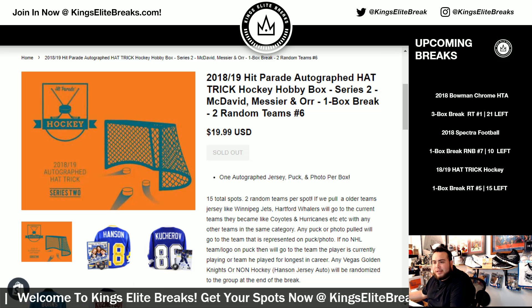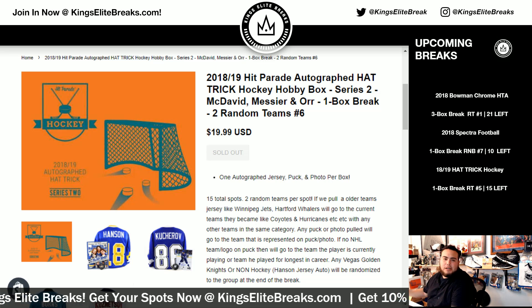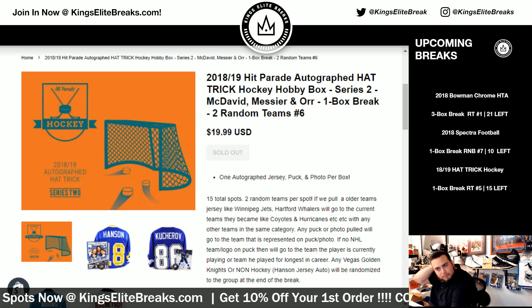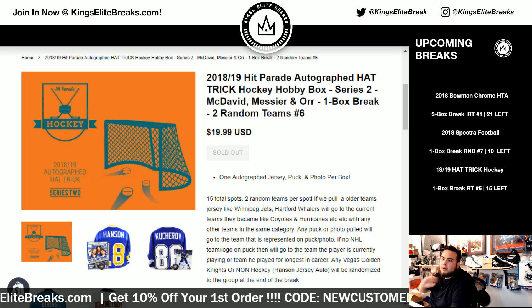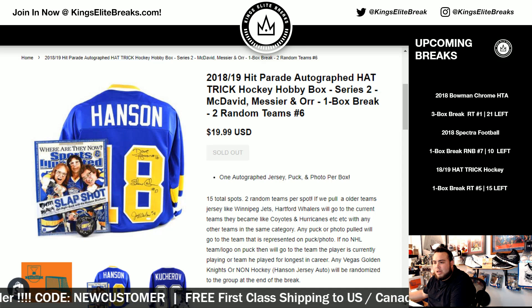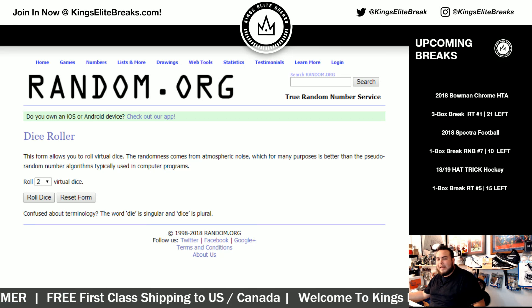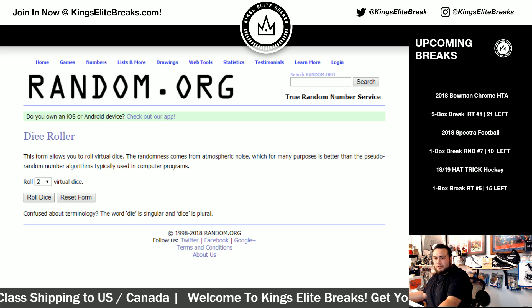Older jerseys go to the teams they became. Any puck or photo will go to the team that's represented on the puck or on the photo. If there's no NHL team logo or NHL affiliation — like an international or overseas team — it'll go to the team he's currently playing on, or a team he played for longest in his career if he's not in the NHL anymore. Any Vegas Golden Knights or non-hockey items like a Hanson jersey will be randomized to the group at the end of the break. There are probably some Vegas stuff here — I have pulled one in past hat trick breaks, but it's probably rare, only one or two if anything.